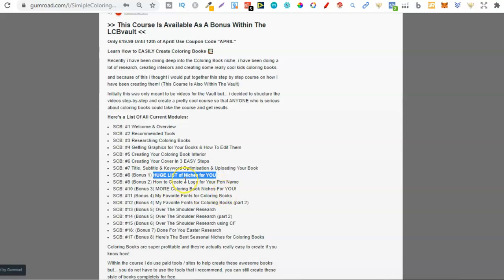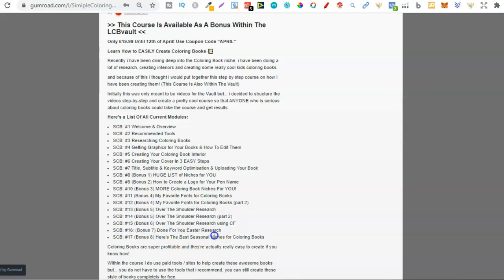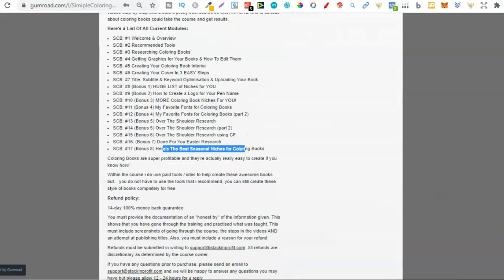Then we also go over how to create a logo for your pen name — this is actually pretty easy but it adds more value to your books. Then we have even more colouring book niches which I shared, then favourite fonts for colouring books — we did a part one and a part two. Then a bunch of over-the-shoulder research, Easter research, and then the best seasonal niches for colouring books. I will probably be adding a lot more videos to this over time.